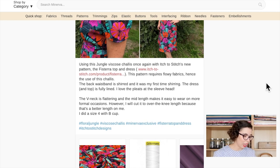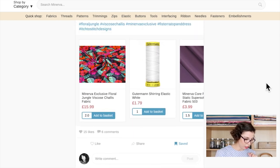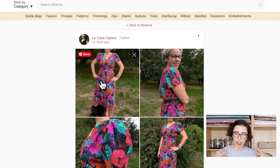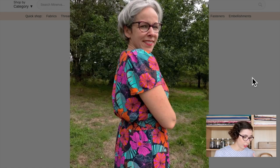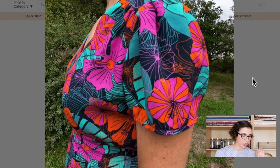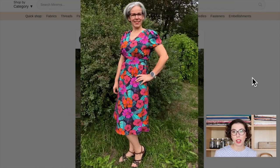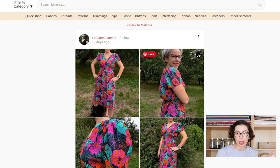Then we have La Casa Cactus — great name! They've made a beautiful dress. I love the sleeve details — they're like a puffy little sleeve, and I love puffy sleeves! This is the Floral Jungle fabric, a new one we haven't seen in today's video, and it's the Fisterra Top and Dress from Itch to Stitch — we've actually seen that pattern already but in a different variation. They just look so happy!